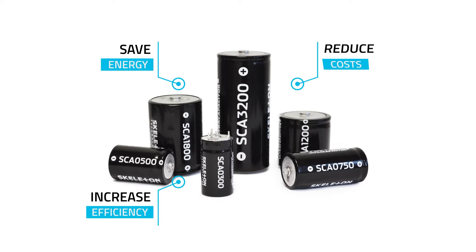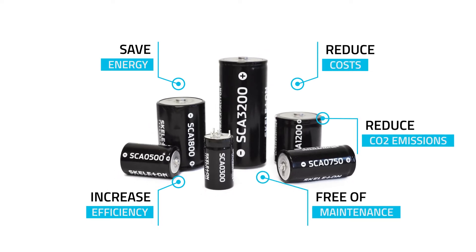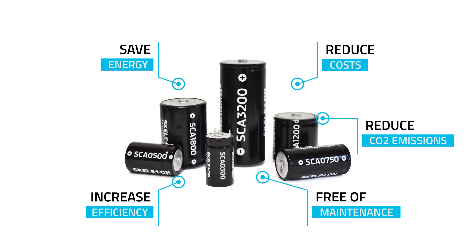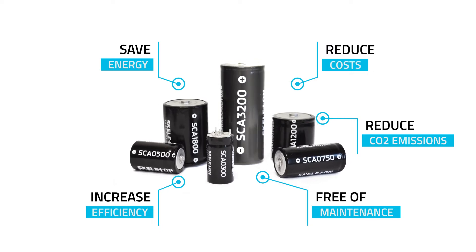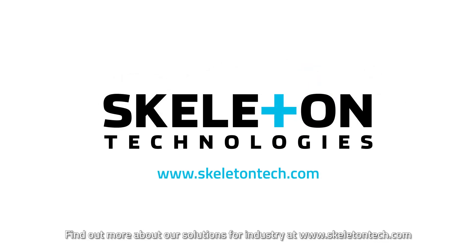With Skeleton Technologies' industrial solutions for port cranes, you will save energy, increase efficiency, reduce costs, reduce CO2 emissions, and forget about maintenance. Find out more about our solutions for industry applications at www.skeleton-tech.com.